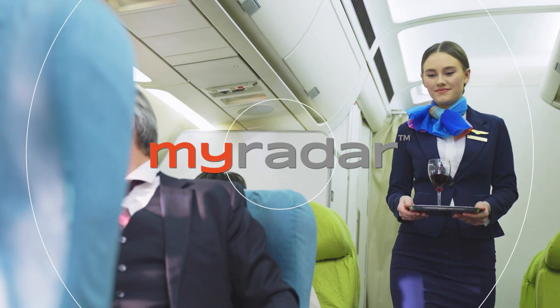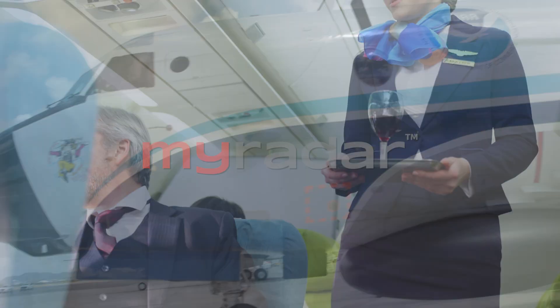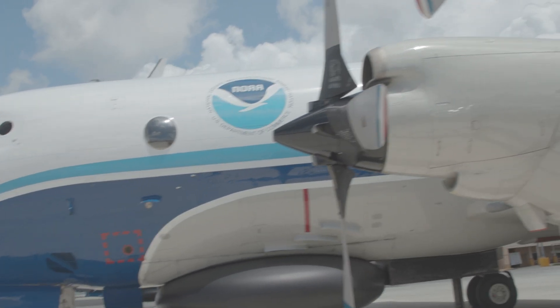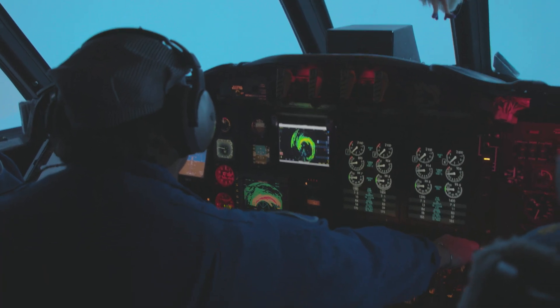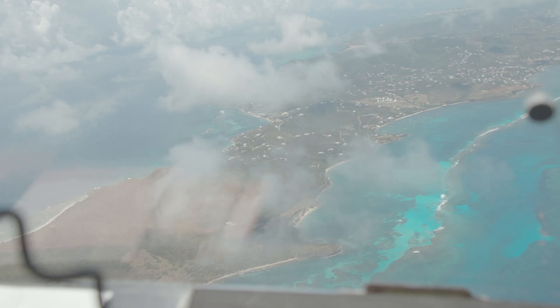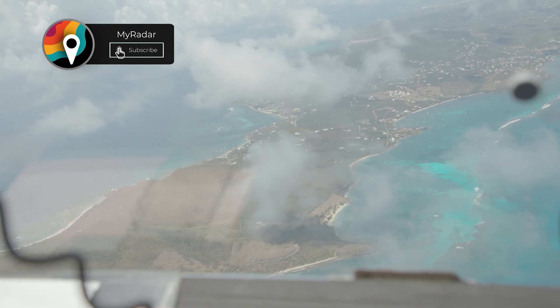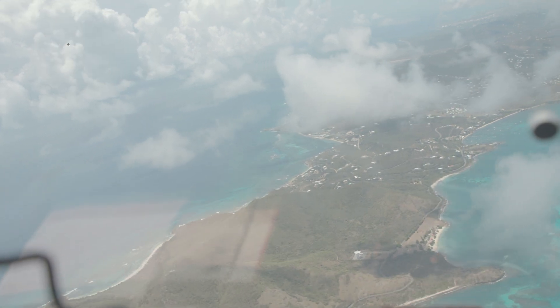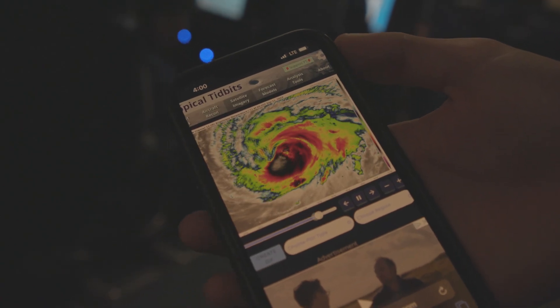If you're looking for a smooth flight with a cocktail and a luxury leather seat, flying with NOAA's Hurricane Hunters might not be for you. It's no Delta flight — it's like riding a roller coaster through a car wash. On Monday, September 11th, photojournalist Jack Branca and I took off from St. Croix in the U.S. Virgin Islands. Our destination? The eye of Major Hurricane Lee.